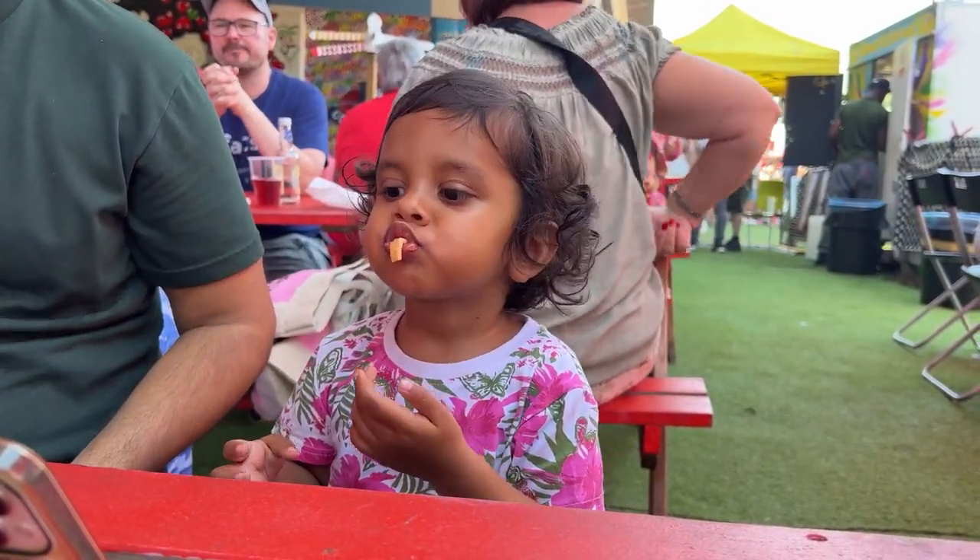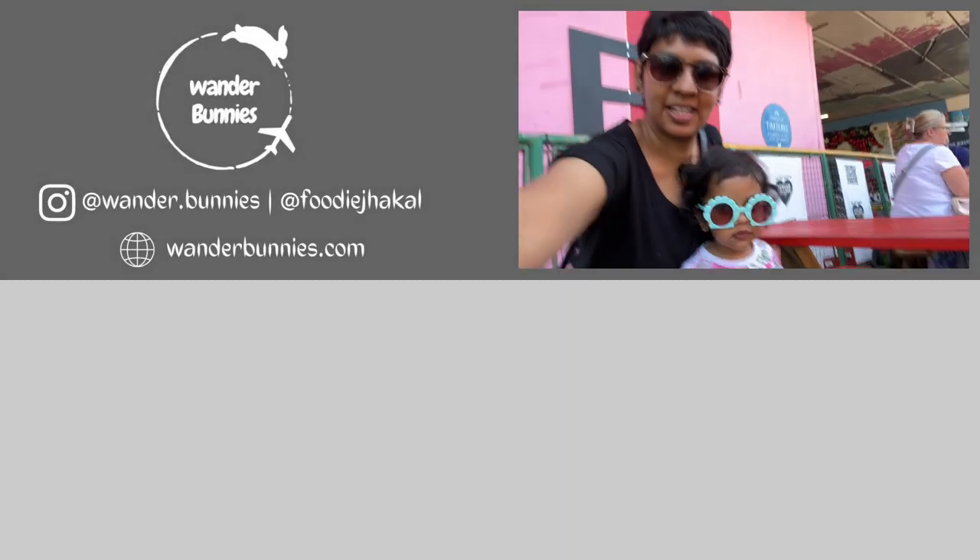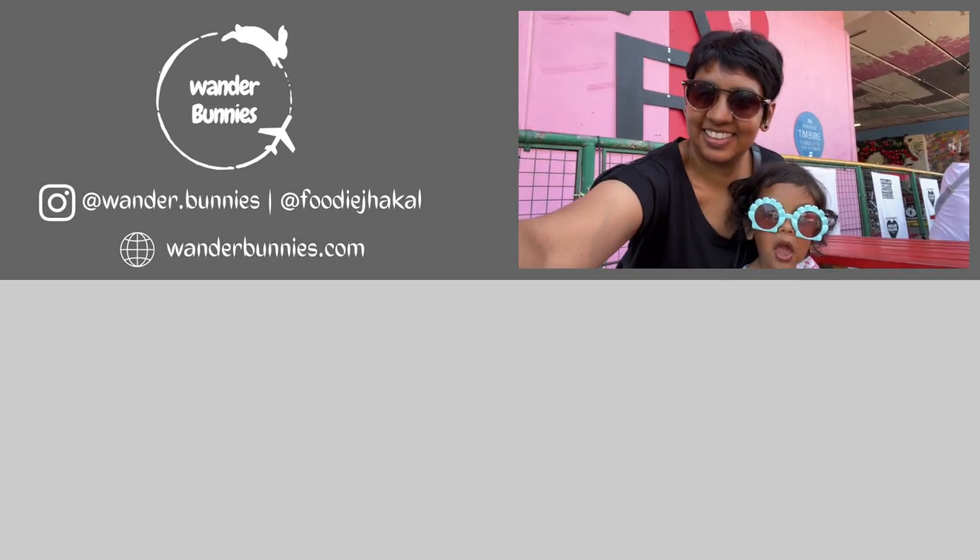And with this, it's a wrap of our foodie exploration at Portobello Road Market. Thanks for watching. If you enjoyed the video, hit like, share, subscribe and leave your thoughts or questions in the comments below. Bye for now and see you soon. Bye.